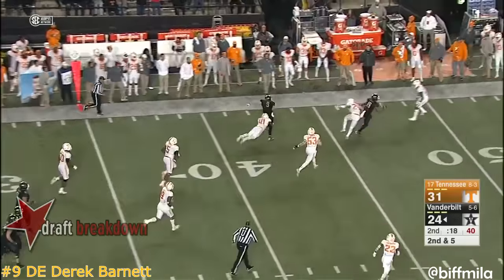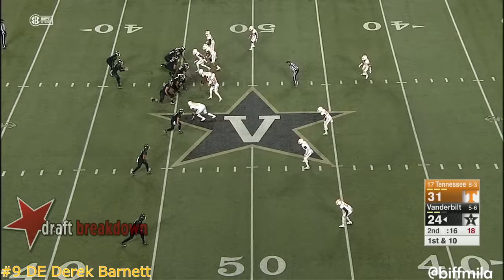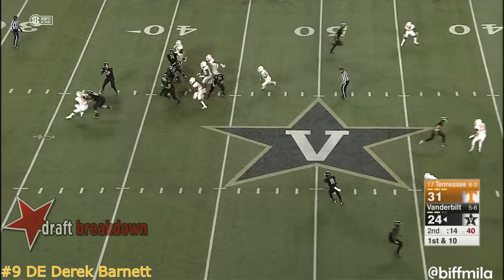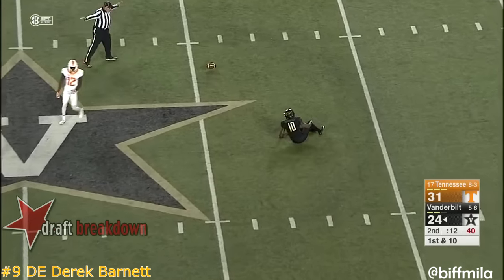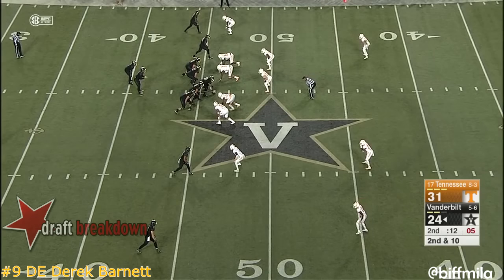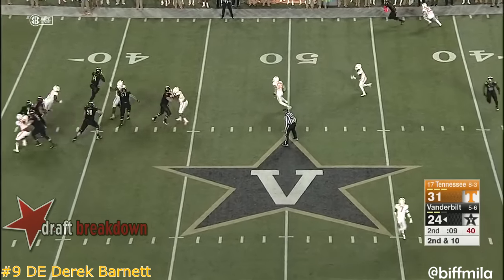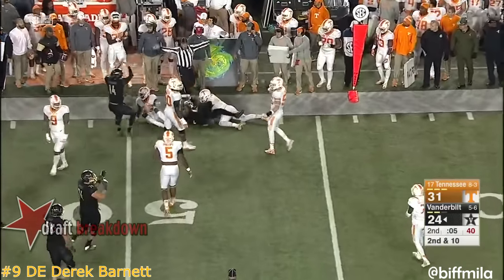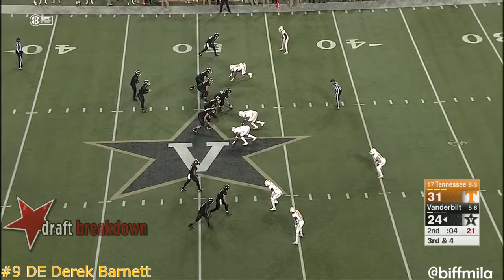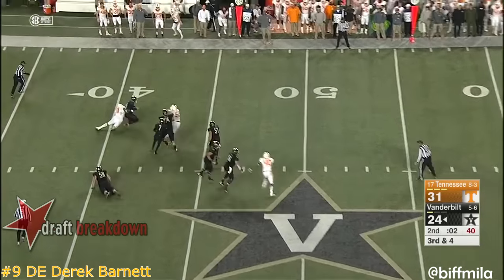Scott turns it back inside and taken down at the 45-yard line, with 16 seconds to go — Colton Jumper directing traffic. Shermer drilled as he let it go and it's incomplete. Vandy's got a couple timeouts left if they get a big gain here. Short of the sticks with five seconds left. Tennessee's got four DBs inside the 15 — three-man rush — Barnett gets to him.